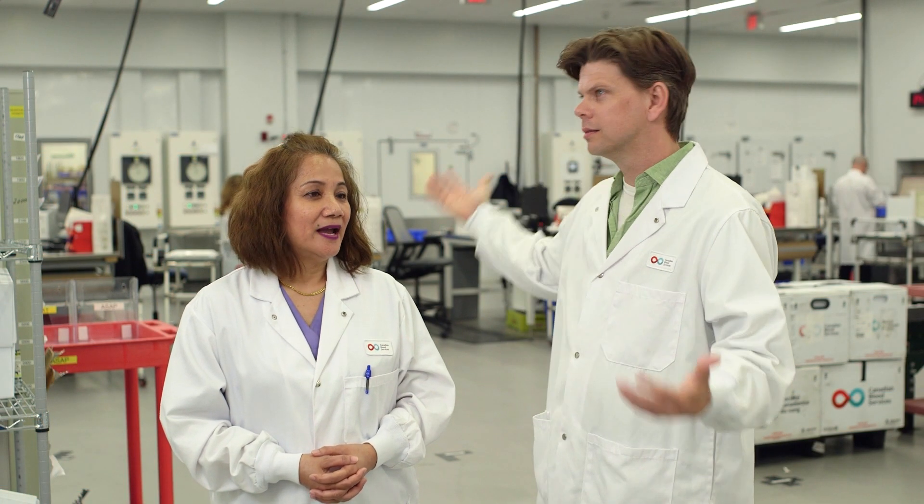I'm here with Zayda. What do you do here? I am actually a lab assistant, and I've worked with Canadian Blood Services for 15 years now. What we do is we are responsible for processing hospital orders.